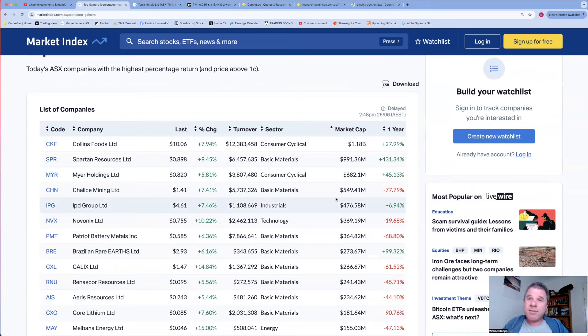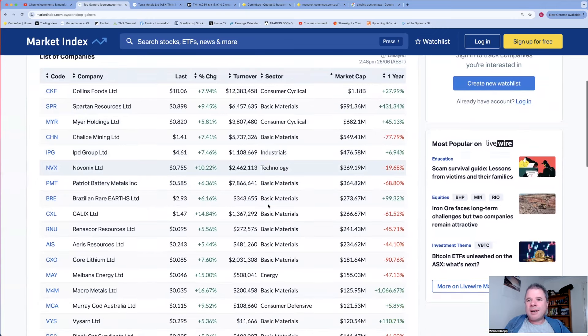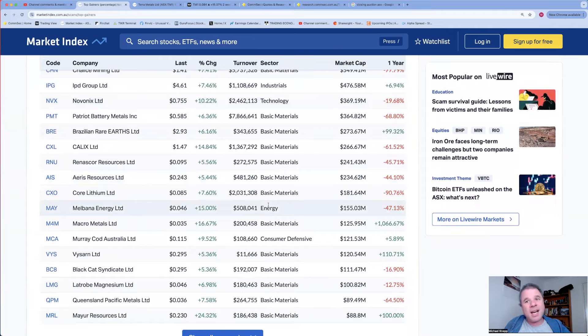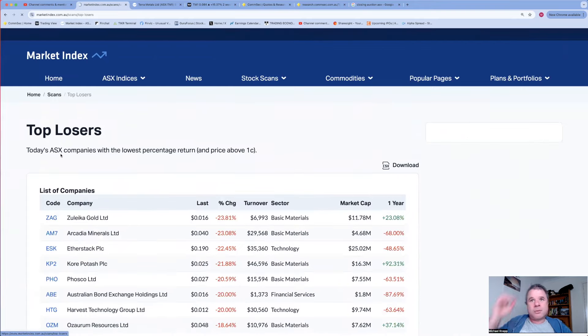Looking at the top by market cap - Collins Food up 7.94%, and you'd probably be guessing right if you think it's coming in at number one on my top five announcements. IPD Group is on this list - I'm happy with that, I'm a shareholder. I might have a look at the chart for that company if I have time. Navonix had another good day, BrazenEra fell a lot yesterday and has had a nice little rebound.